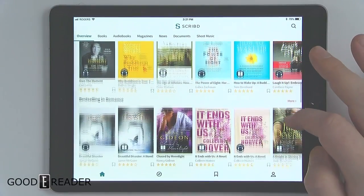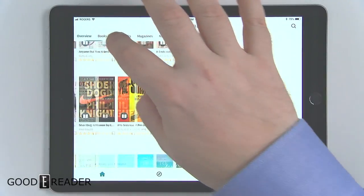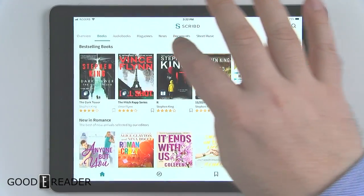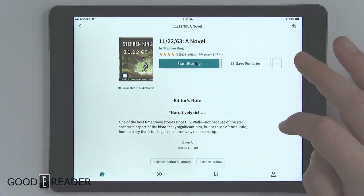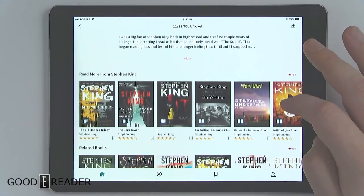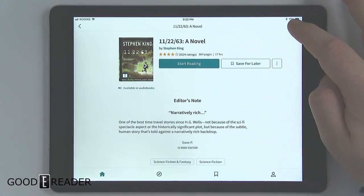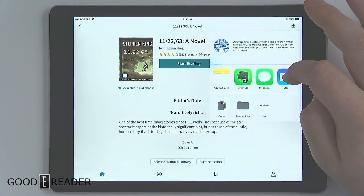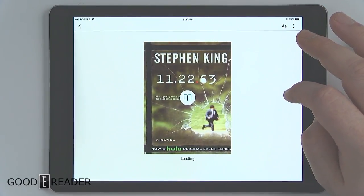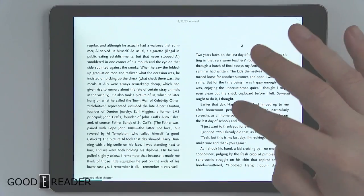This is the home screen based on the interests I selected, so you have top picks for you. If you look at books, this is the default best-selling and new books section. You can click on a title and see editor's notes, tags, ratings, and reviews that people have written on Scribd, as well as related books. You can also send an AirDrop link or share the link via email or other apps, and then simply click start reading.